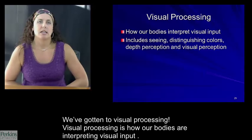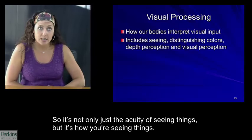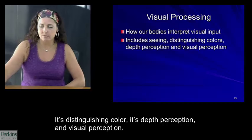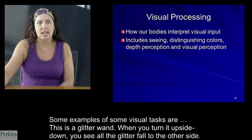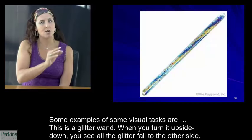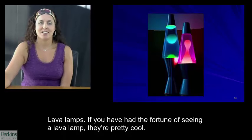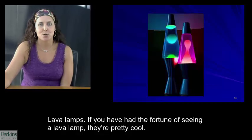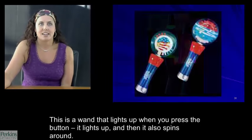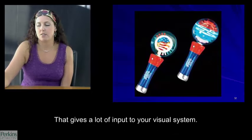We've gotten to visual processing. Visual processing is how our bodies are interpreting visual input — not only the acuity of seeing things, but how you're seeing things: distinguishing color, depth perception, and visual perception. Some examples of visual tasks include a glitter wand where you turn it upside down and see all the glitter move to the other side, lava lamps where you watch globs of color move through the liquid, and a wand that lights up and spins around when you press the button — giving a lot of input to your visual system.